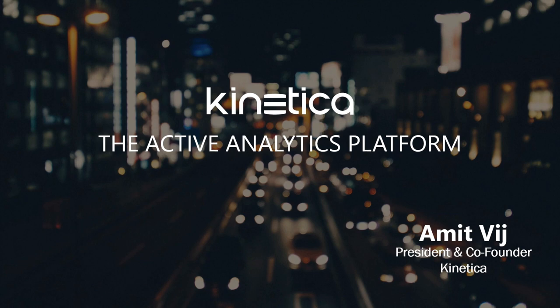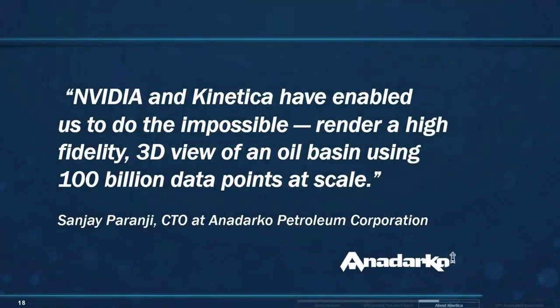Thanks, Ingrid. I'm Amit, president and co-founder of Kinetica, and I want to take a moment to thank Ingrid and Anadarko for allowing us to work on this project. It was really a great experience and we developed a really powerful solution together. When I work with customers, I really want to get into their data, see and understand their pains, and figure out how we can solve them.